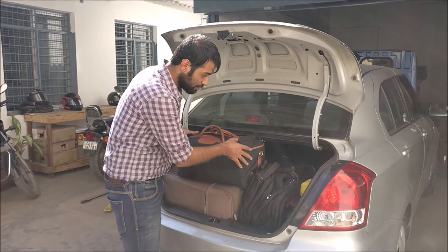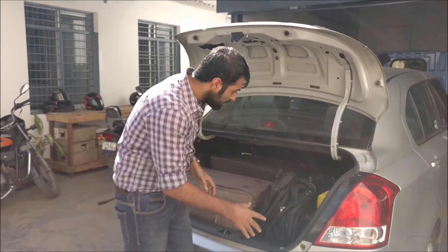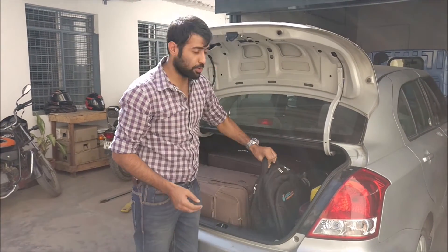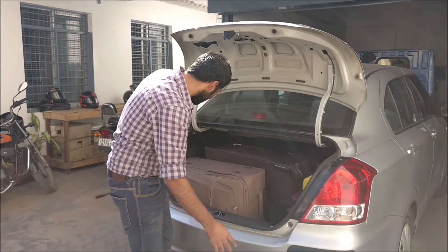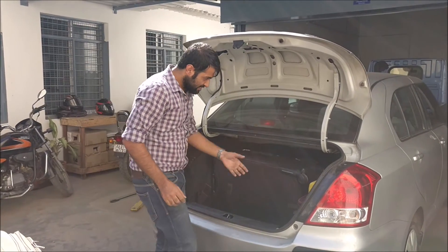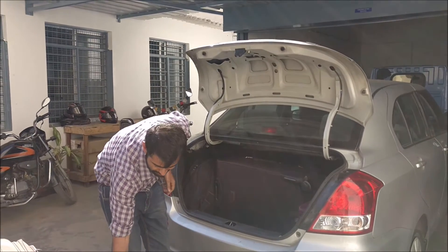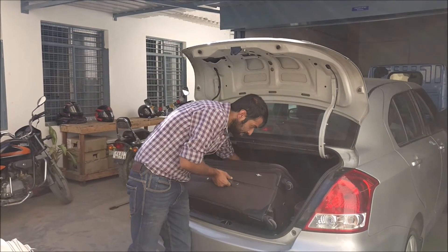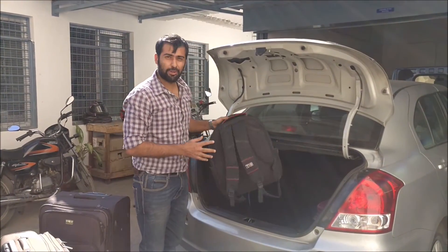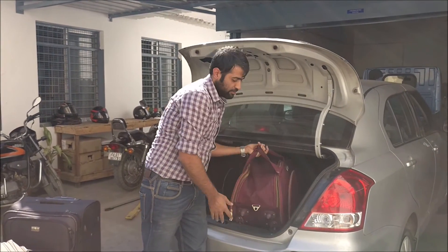One by one, I will start reviewing the number of bags which have been kept in the boot. This is one handbag. This is one laptop bag. One more laptop bag. This is a mid-size suitcase. This is a two-week kit which we have. This is a full-size suitcase. Another laptop bag. This is another fully-filled cabin bag.